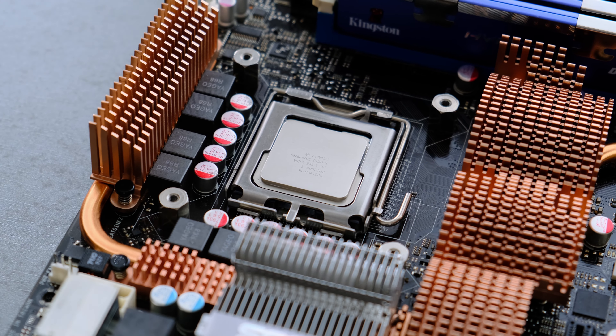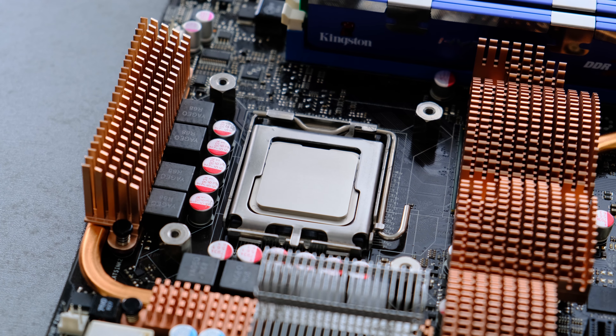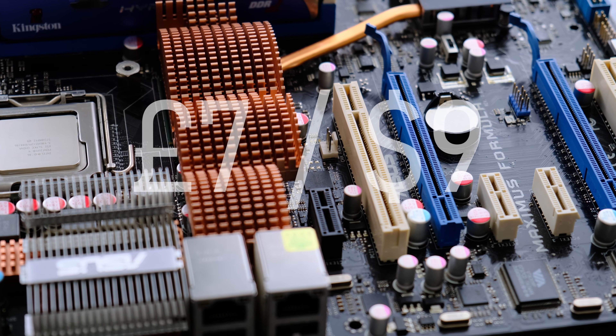Single core with hyper-threading didn't sound like much in 2006, but since I've never owned a Pentium 4 computer before, I'm very curious to test this £7 eBay purchase.